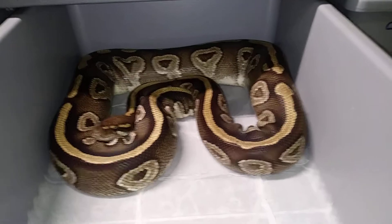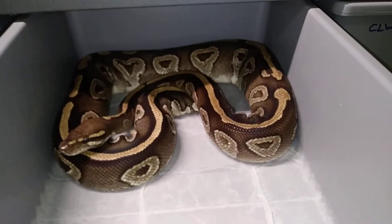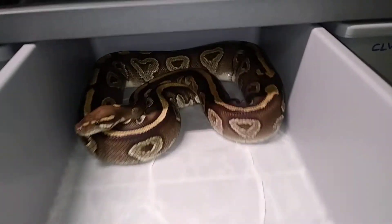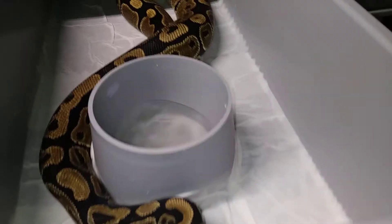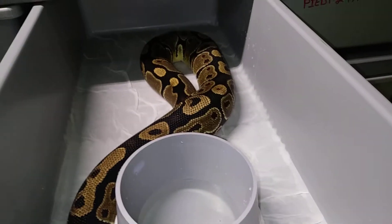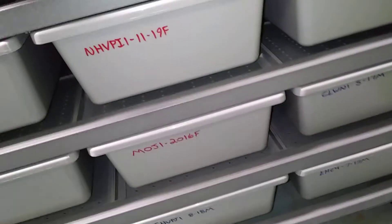Nice mojave female — she just gave me a clutch of seven eggs. I had her paired up with a lesser to get them blue-eyed Lucys. Everybody loves those. Here's the normal hit VPI female — she's doing good, about the right size.